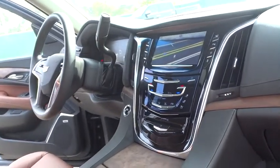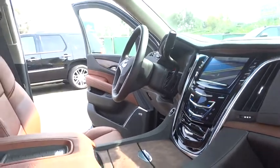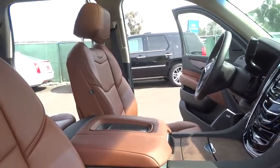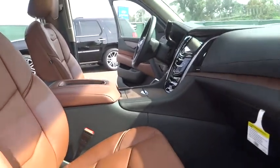Driver airbag, power steering, adjustable steering wheel, keyless entry, keyless start, floor mats, four-wheel drive, four-wheel disc brakes, auto-dimming rear-view mirror, PPO, aluminum wheels, cruise control.